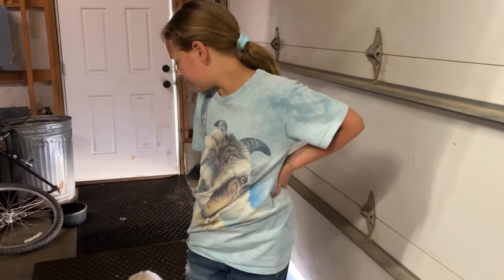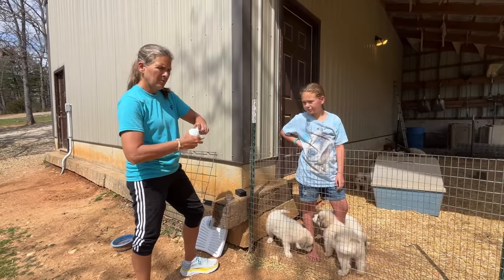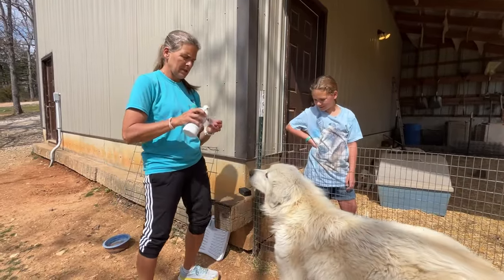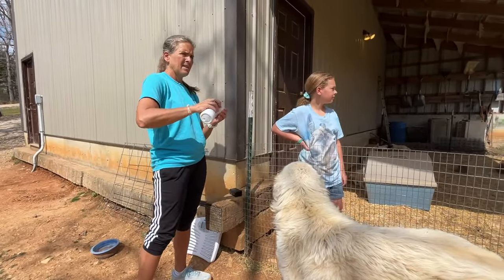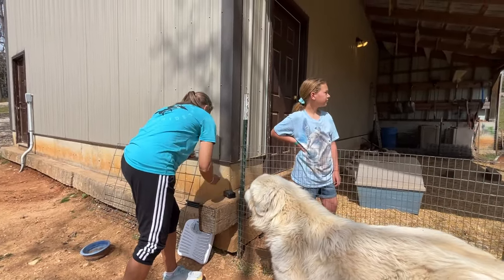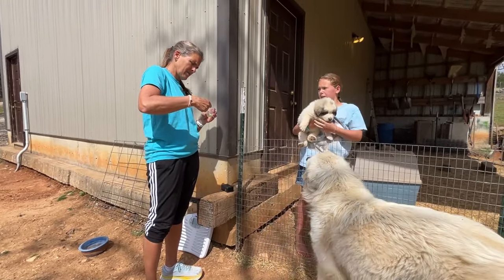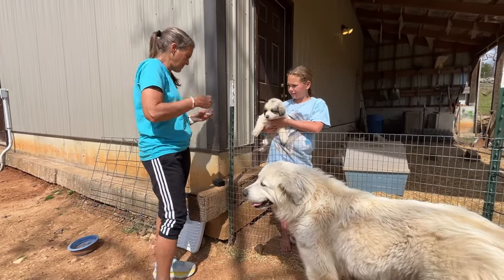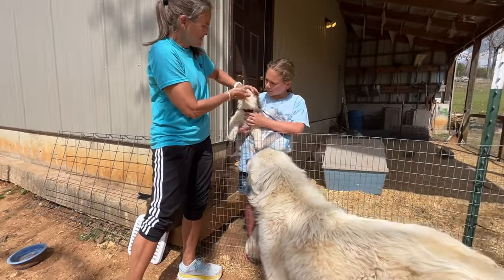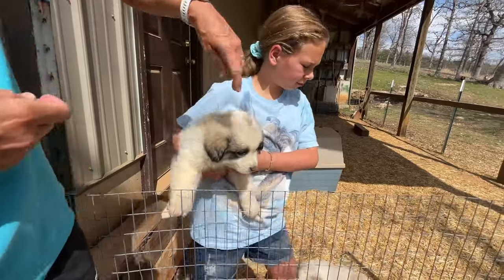So now we gotta do some math. Grab your puppy. Finn is going to grab a puppy and bring it to me. I'll dose it. And after we dose him, you go make sure you set him out so we know who's done and who's not.